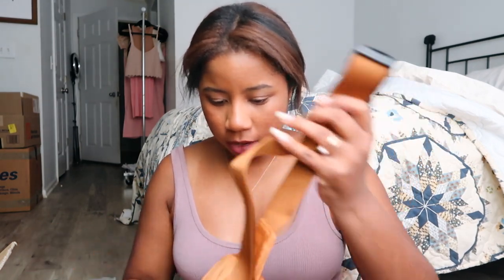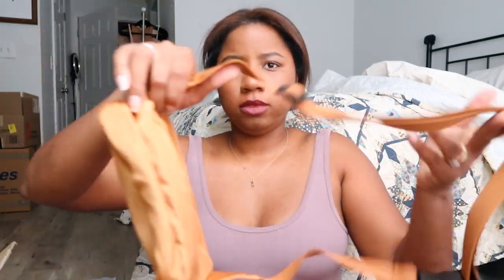This is a bag I wanted for when I'm out traveling — it's kind of like a fanny pack. It's really cute and I might actually wear this out tonight.